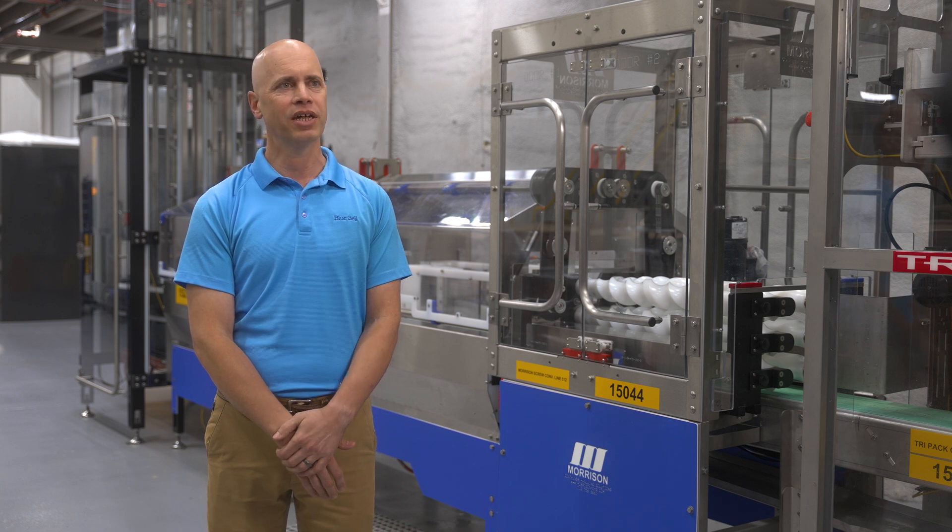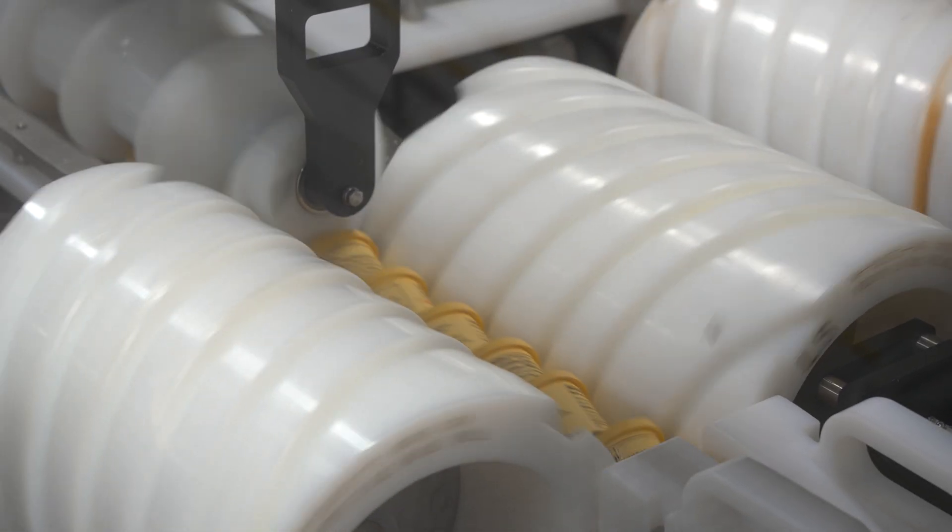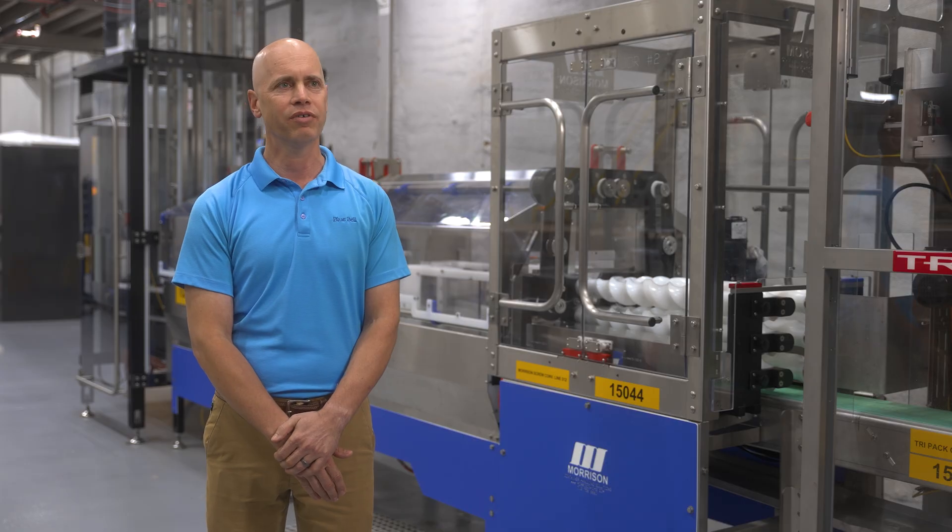I would recommend Morrison to other food manufacturers, especially if they had a challenging application. I know Morrison can understand their product and can take in their desires or their confines and develop a solution for them.